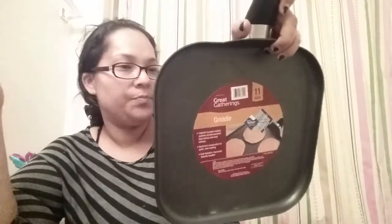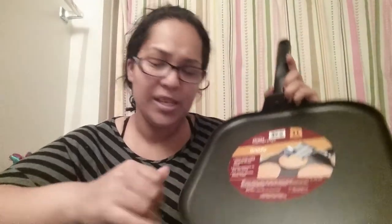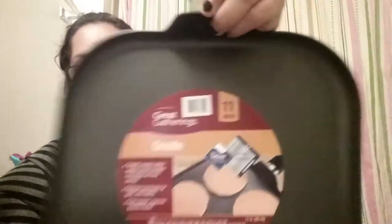The first thing from Big Lots is this griddle — it's an 11-inch griddle from the brand Great Gatherings. My fiancé got this to make homemade flour tortillas. It's a little dusty so I'm going to wash it. Again, it's from Great Gatherings.